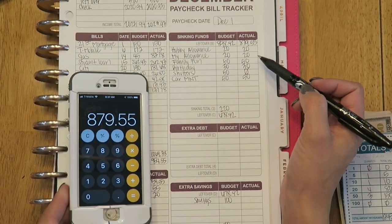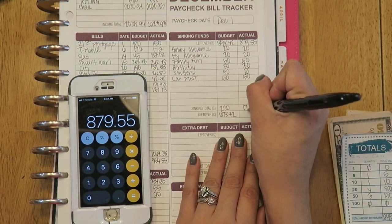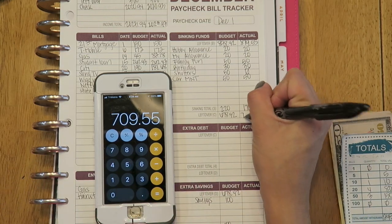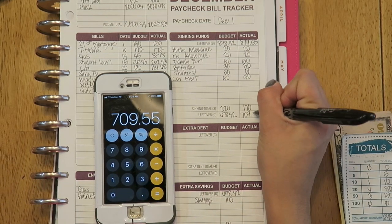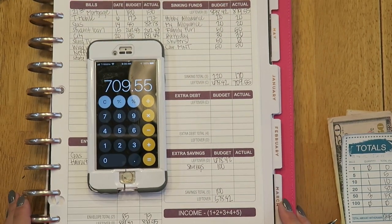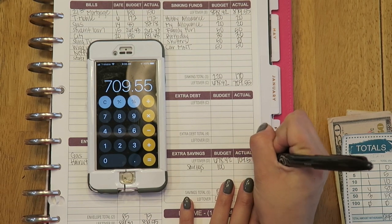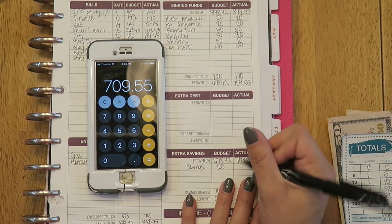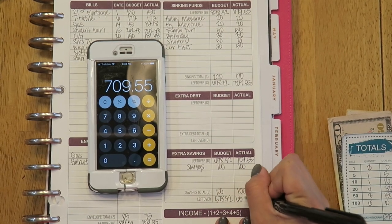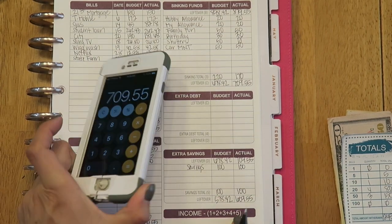The total amount that I need to take out for my sinking funds is $170, and that leaves me with $709.55. I always put $100 into savings, and after that, that leaves me with $609.55 left to pay to debt.